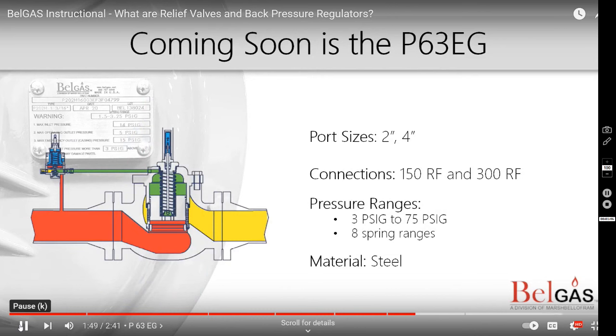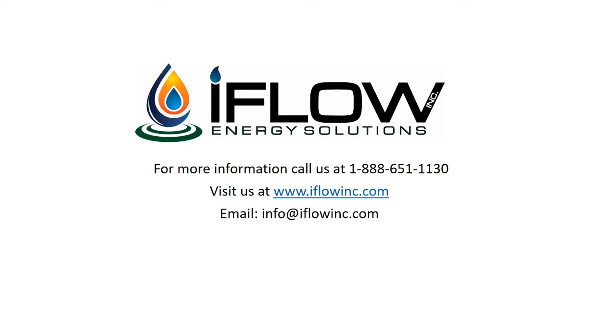Coming soon is the P63 EG. The P63 EG is a high flow relief device that can be used in station applications as well as natural gas distribution and transmission. You will often find the P63 EG used in conjunction with the P1098 regulator.